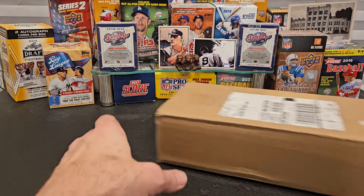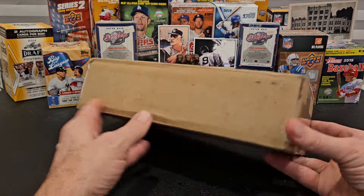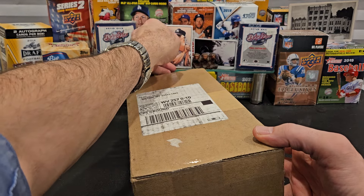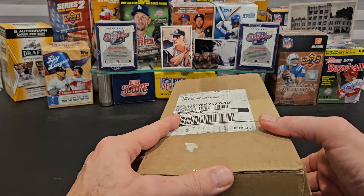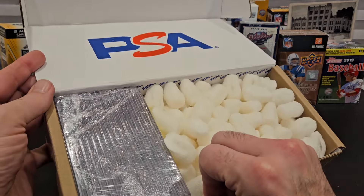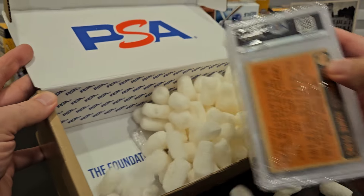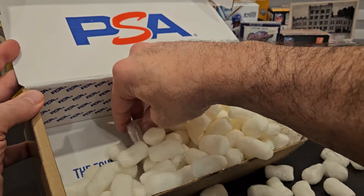Hey, welcome back everybody. We wanted to get to this - showed you this yesterday at the mail day video. Already chopped the box open, this is the July full service PSA DNA submission run through Slab City. Did we get a failure? No, we got a big one here.